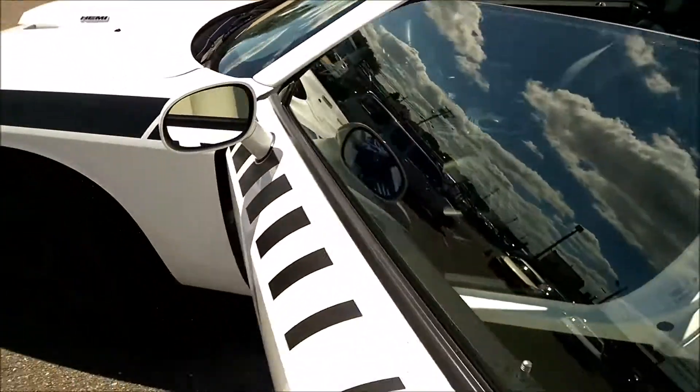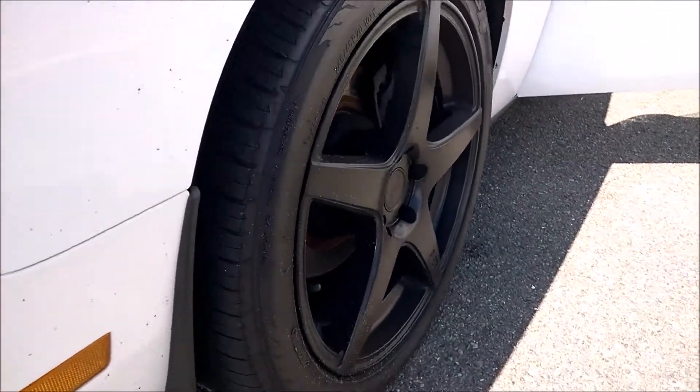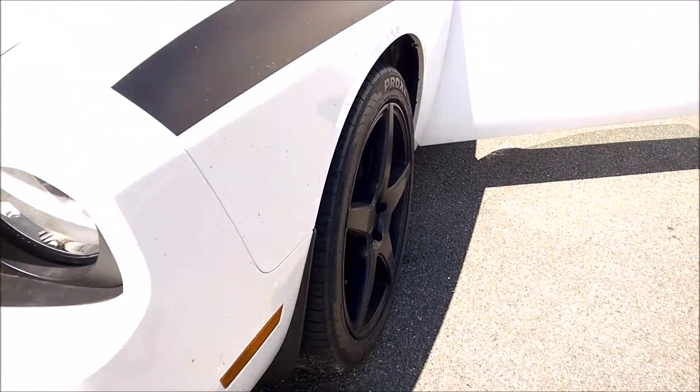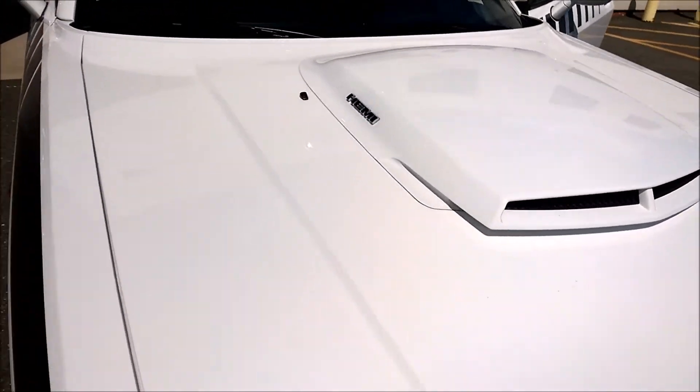And we'll go around the front. The wheels are factory, but may have been add-ons. The hood — bumper part, apparently.